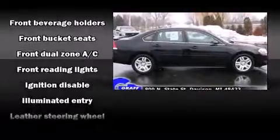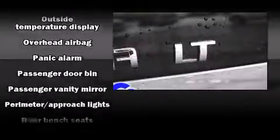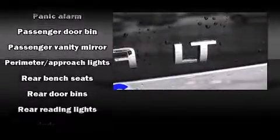Passengers are protected by various safety and security features including dual front impact airbags, front side impact airbags, traction control, a panic alarm, and four-wheel disc brakes with ABS. This car was designed with safety in mind, allowing you to drive with even greater assurance.